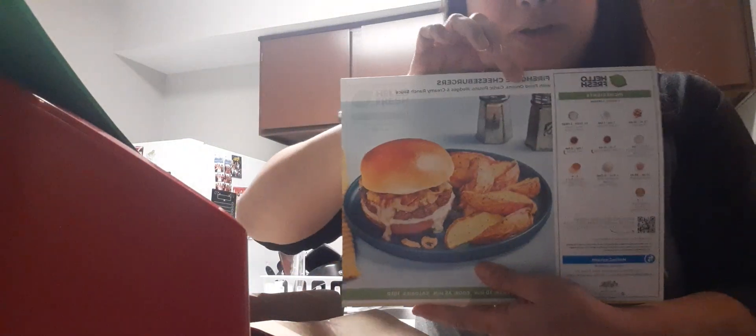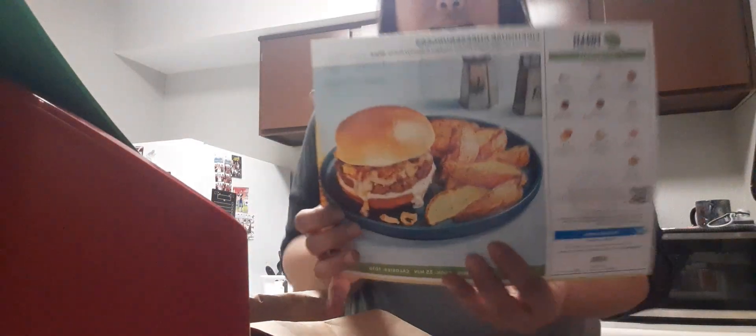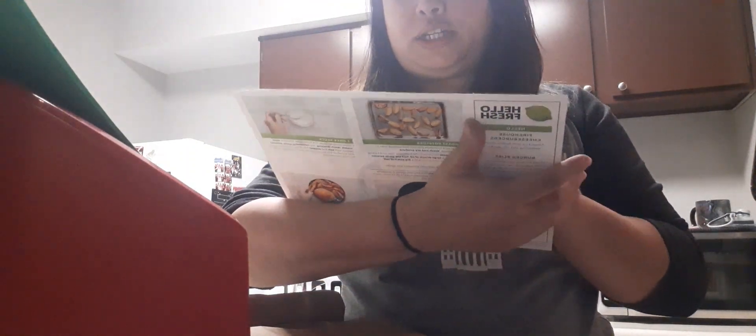So the first one I'm actually going to be making tonight is the firehouse cheeseburgers. It's about a 10 minute prep time and 35 minutes cook time. The sides are fried onions, garlic potato wedges, and creamy french sauce.